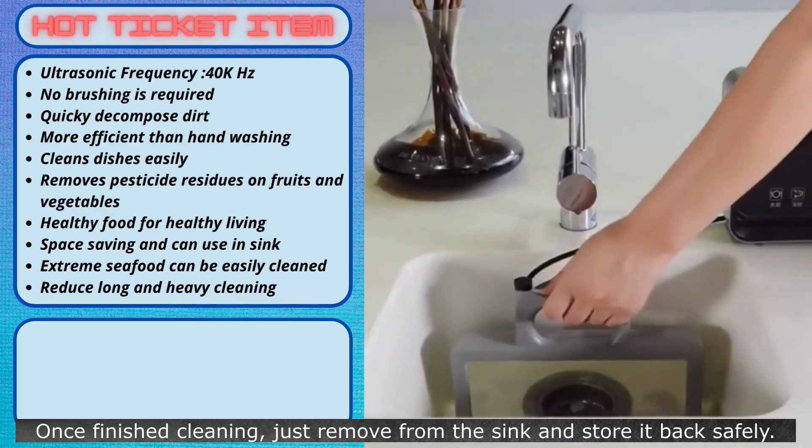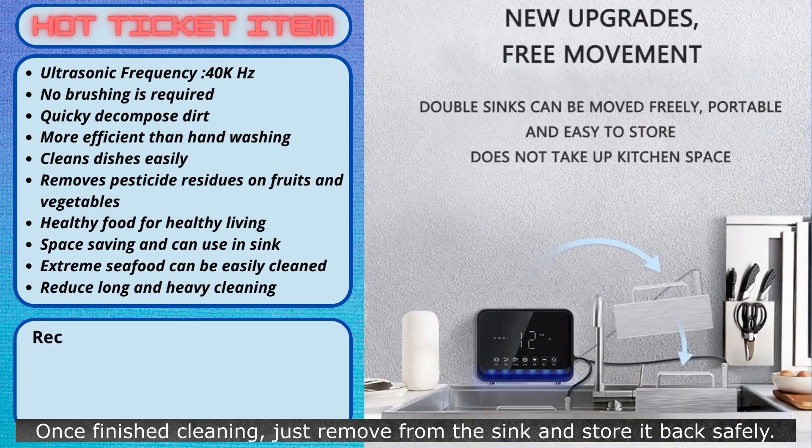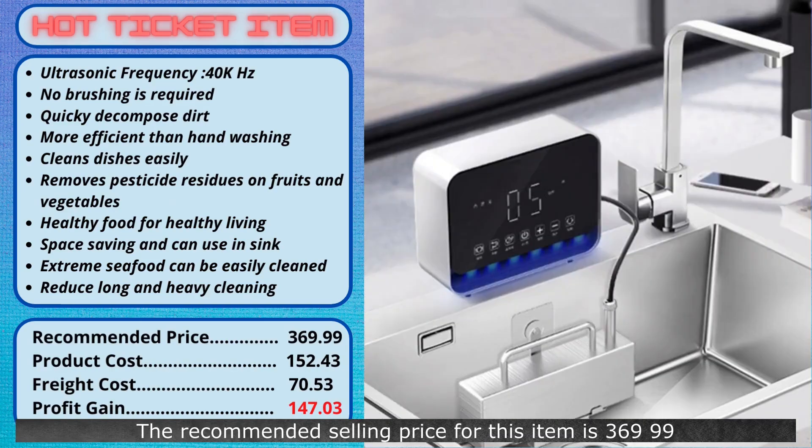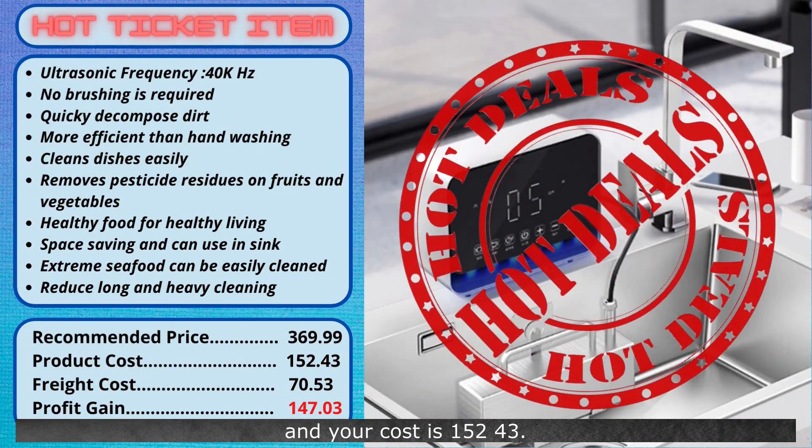Once finished cleaning, just remove from the sink and store it back safely. The recommended selling price for this item is $369.99, and your cost is $152.43. There is a shipping charge of $70.53, but you will still make a profit of $147.03. Try selling this now.